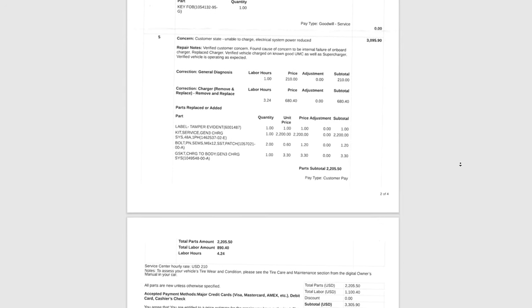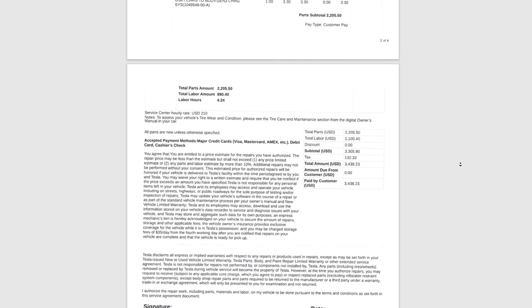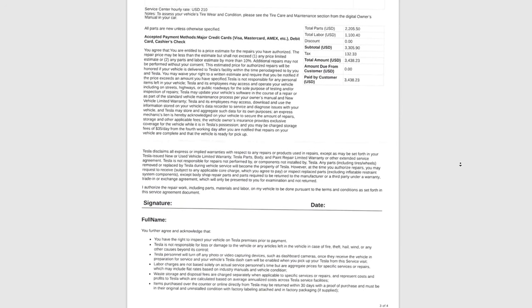One more thing for you haters out there: I did have to spend over $3,000 last month to repair my Model X. It's not the transmission, it's not the engine, it's not the battery — it's an oil leak.